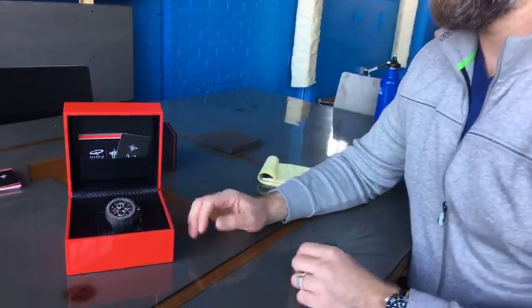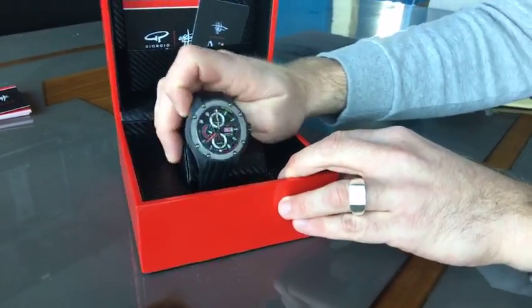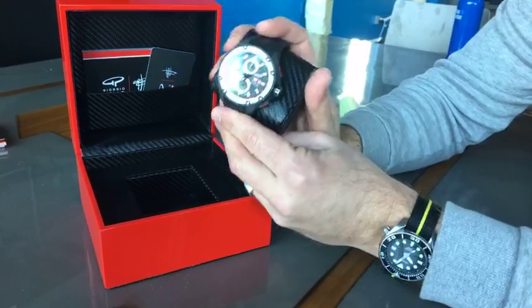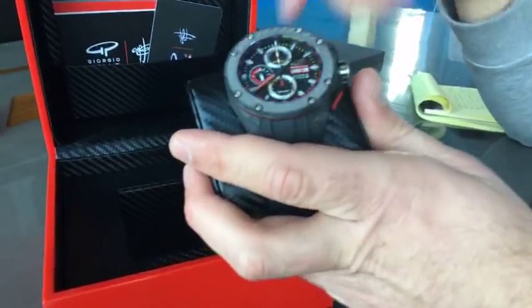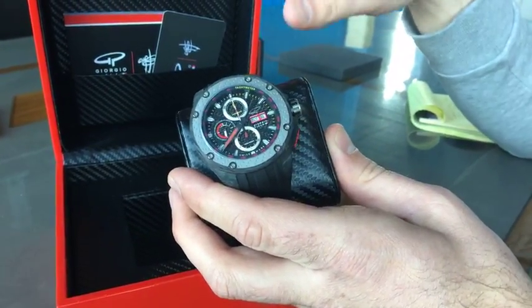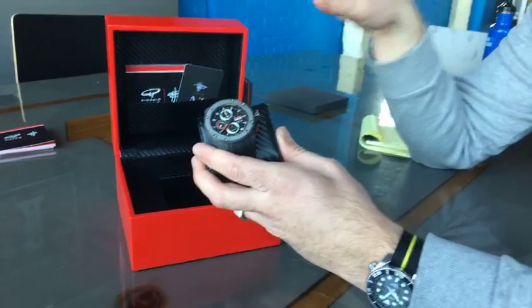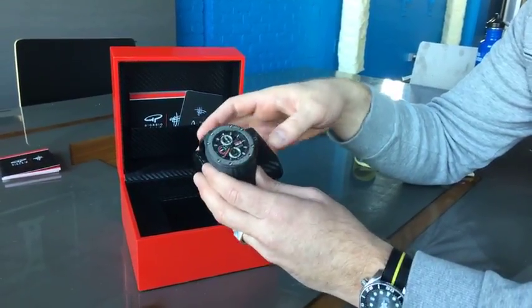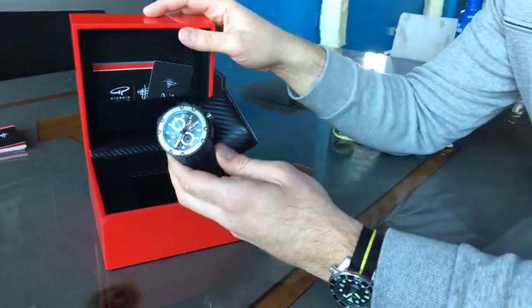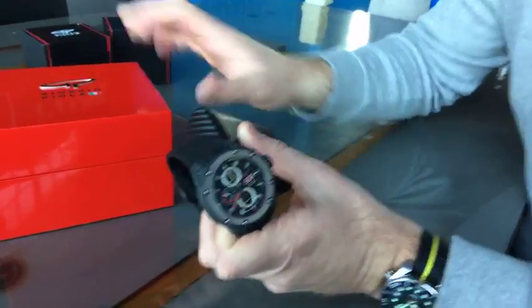This is an automatic watch, which means there's no battery — it's wound by the motion of wearing it on your arm. Serious collectors will have a watch box with a little machine that keeps it wound so you can just pick it up and put it on. The presentation box is also really useful if you ever sell or trade the watch — it's part of the whole package. It's on a little carbon fiber themed pillow.